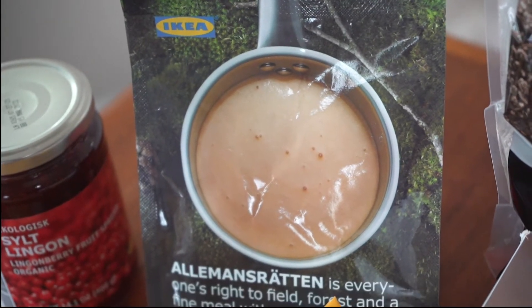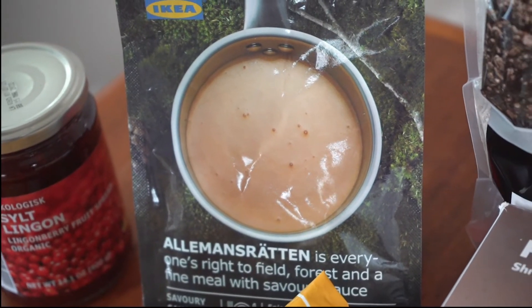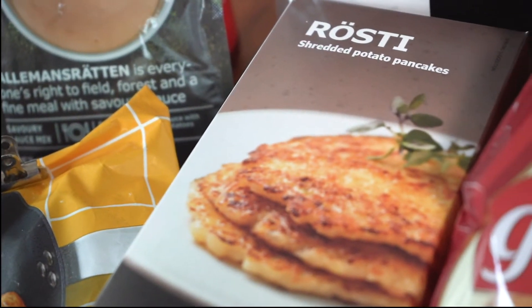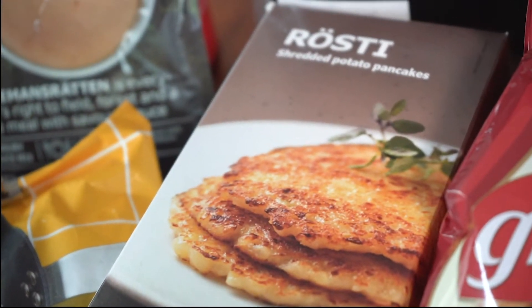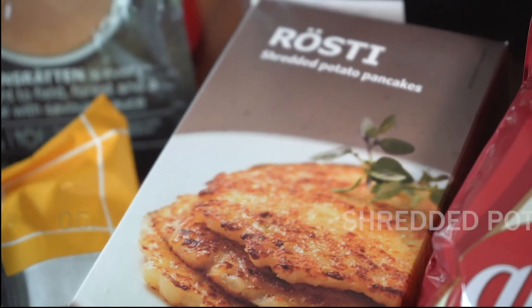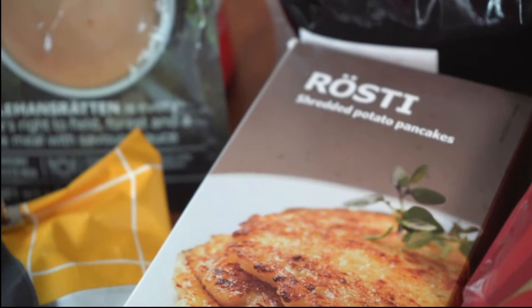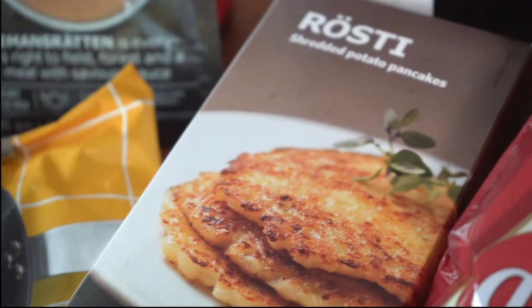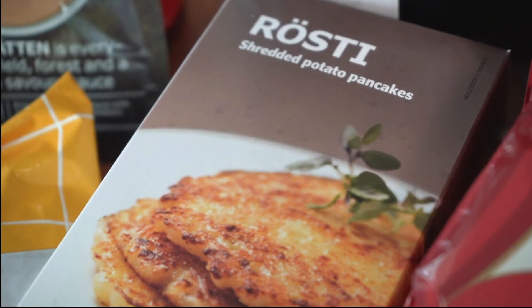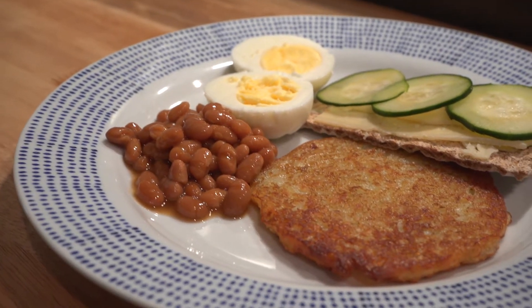Lingonberry is always a staple we have in our refrigerator — great with pancakes or biscuits in the morning for breakfast, or of course with meatballs for dinner. Another great breakfast food are these shredded potato pancakes. We have these all the time. We fry them up in a cast iron skillet and have them with baked beans and either a boiled or fried egg, and they are delicious.